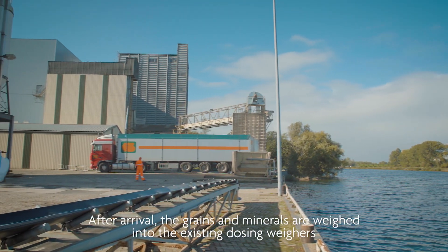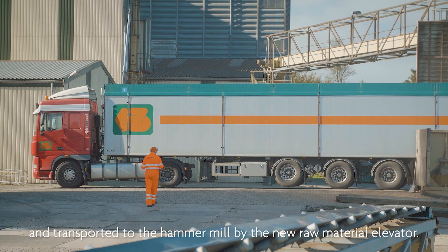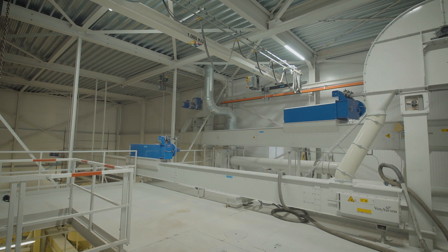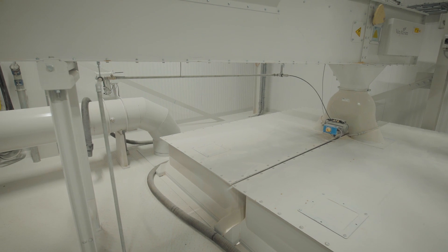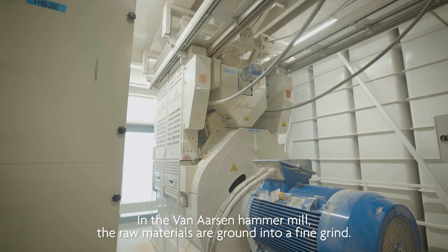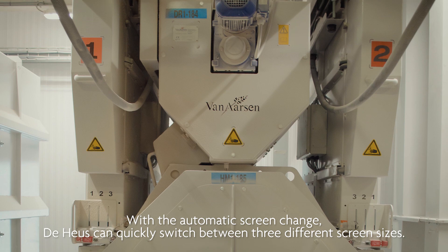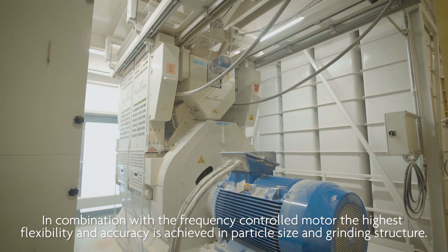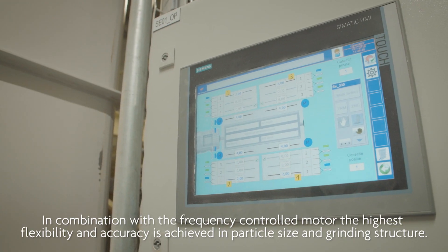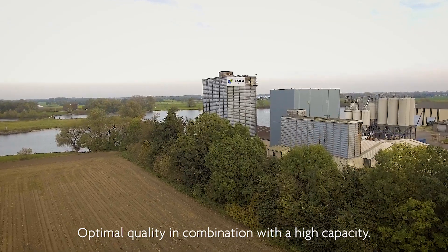How does it work? After arrival, the grains and minerals are weighed into the existing dozing wares and transported to the hammer mill by the new raw material elevator. In the Van Arsene hammer mill, the raw materials are ground into a fine grind. With the automatic screen change, the line can quickly switch between three different screen sizes. In combination with the frequency-controlled motor, the highest flexibility and accuracy is achieved in particle size and grinding structure, delivering optimal quality with high capacity.